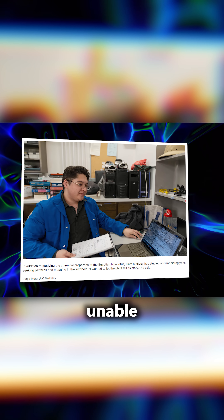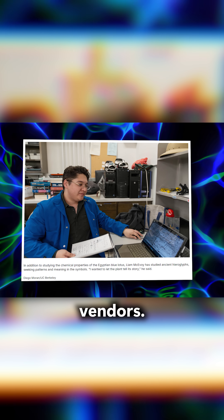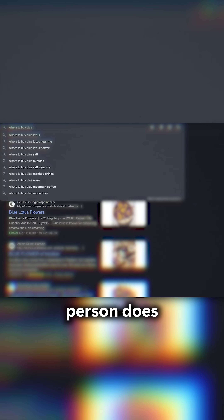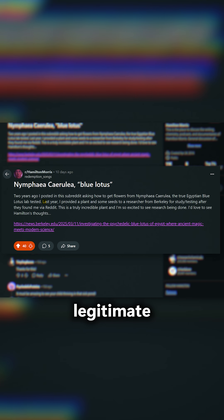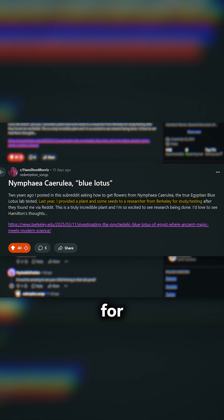I'd recommend giving it a read, but in short, he was unable to obtain a real specimen of Nymphaea caerulea from any online vendors. In his search for answers, he did the one thing any competent person does when seeking the truth. In a Reddit conversation about the blue lotus, Liam McEvoy reached out to a user claiming to have a legitimate blue lotus plant, and the user graciously sent him a sample for analysis.